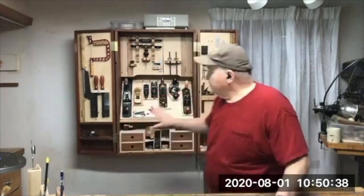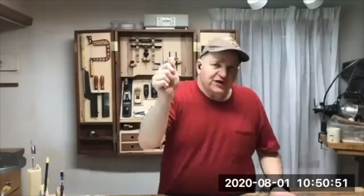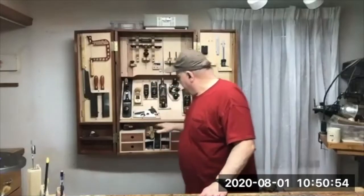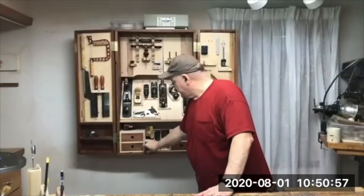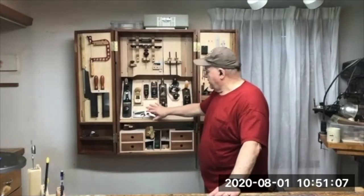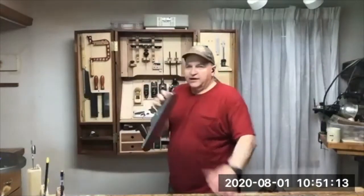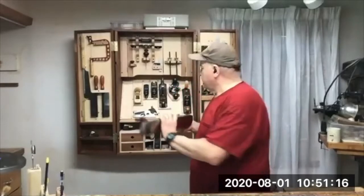The key elements to consider when designing: if you're doing any handwork, especially with planes, you want a plane till. I saw vertical storage options, but they require a latch to hold the plane so it won't fall out. I've seen horizontal ones where you just slide them in. But the easiest access was a slanted plane till — you can just grab your plane and away you go, and put it right back in.